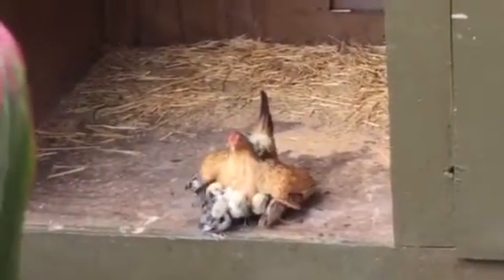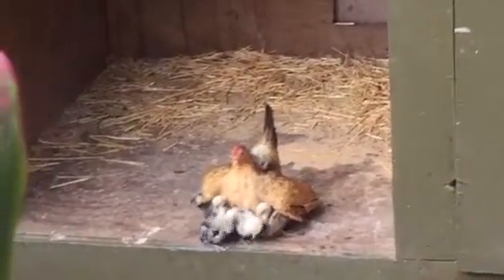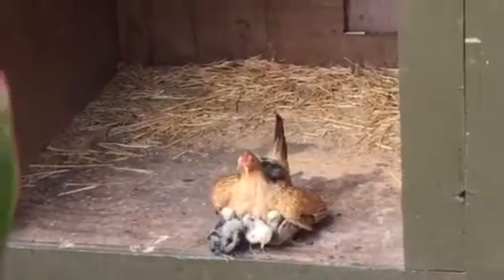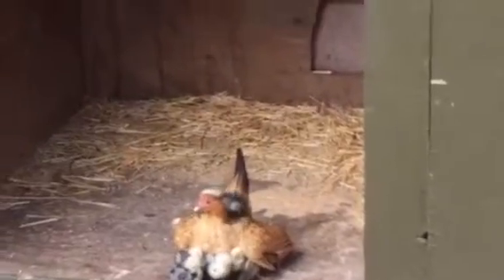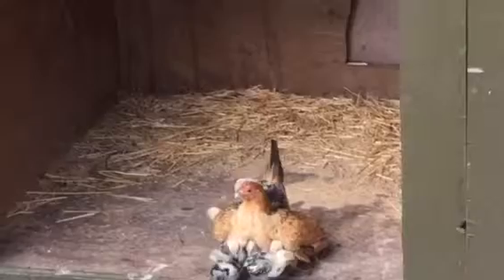She has three little chicks of her own, and then I got these little silver Seabrights — she adopted them. She's been the best little mom. She has 14 babies.